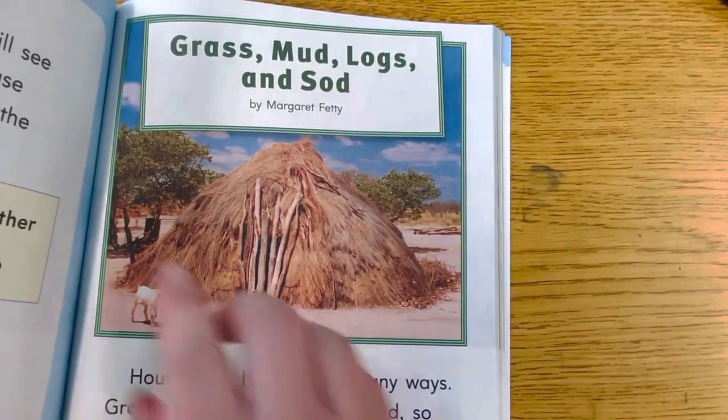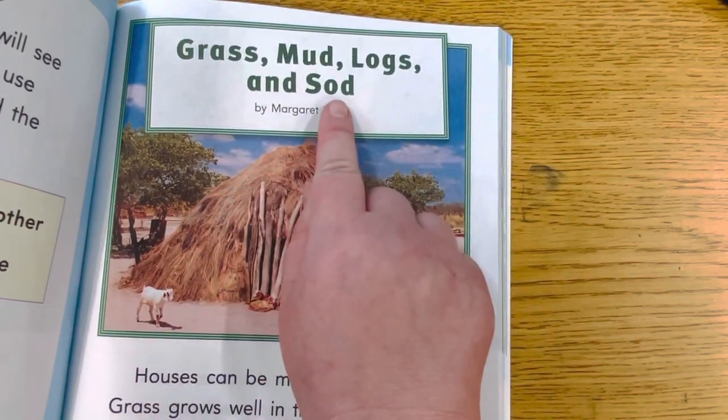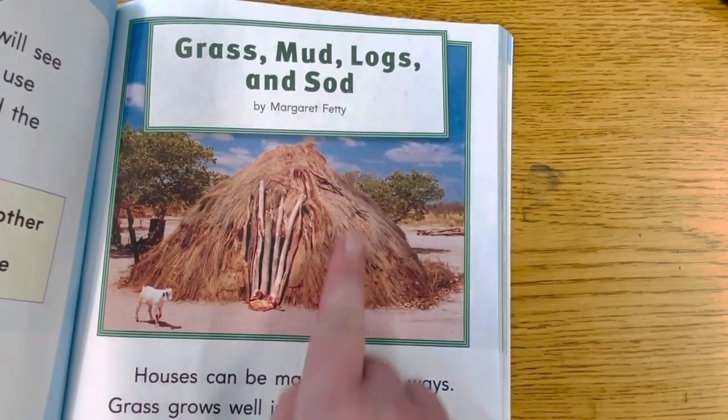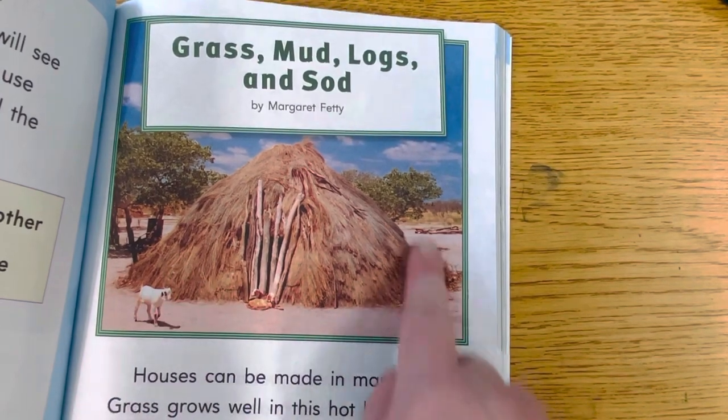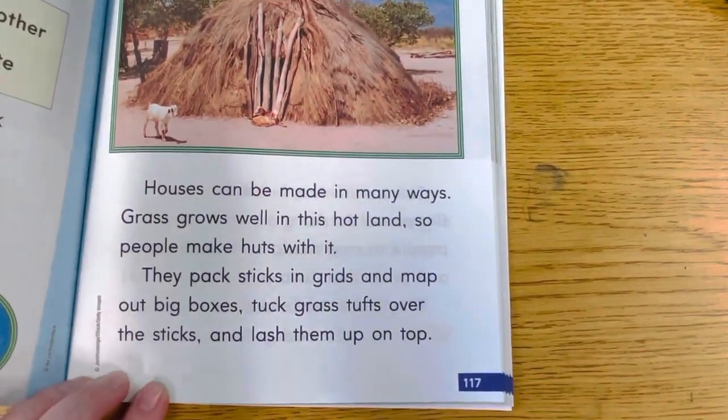So here's our start right readers. Grass, Mud, Logs, and Sod by Margaret Fetty. Look at that. We've been reading about houses. Do you think that might be a house? Let's see.